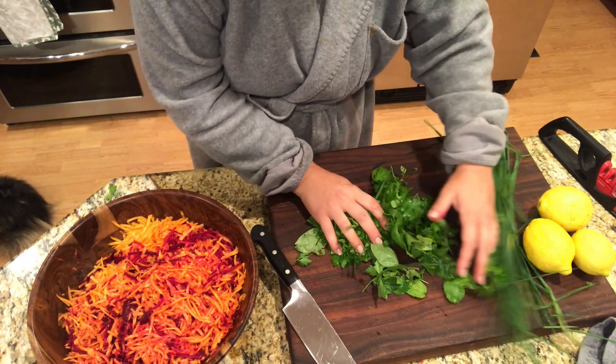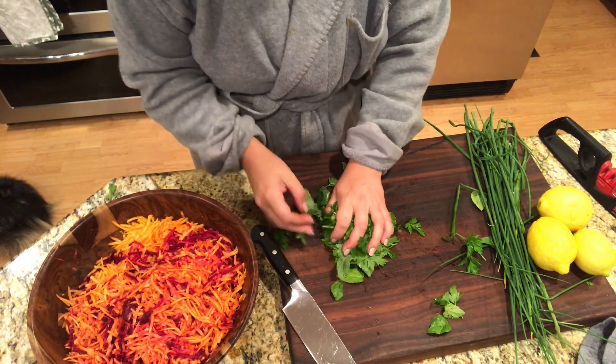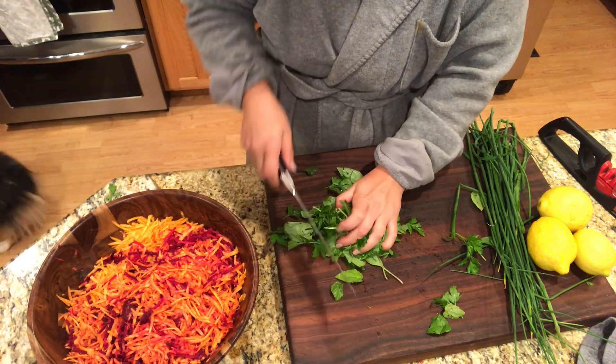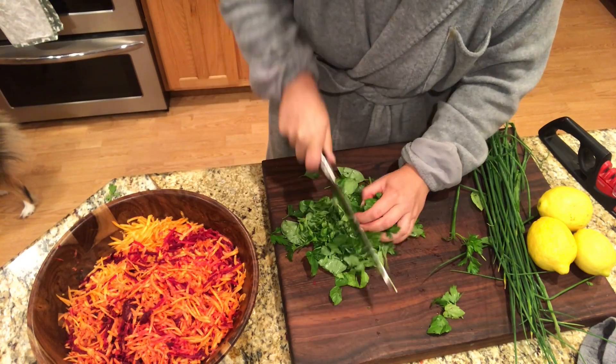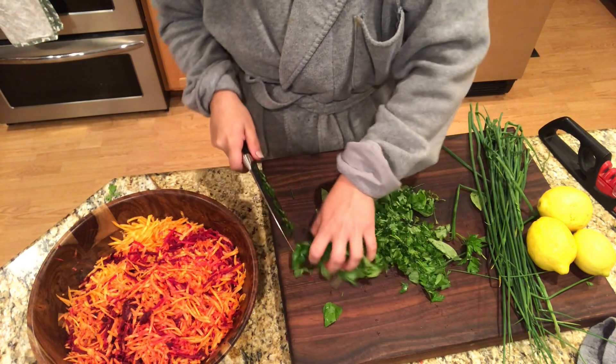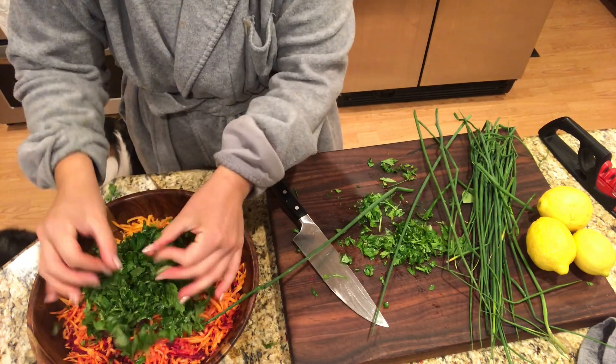We have about two and a half handfuls of mixed herbs here, and I'm just going to give them a nice chop. This is basil, parsley, and mint — just a little bit of mint. It adds a really good flavor but you don't want to add too much or it'll overpower everything.